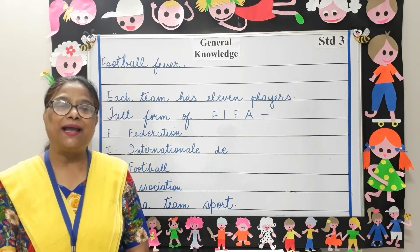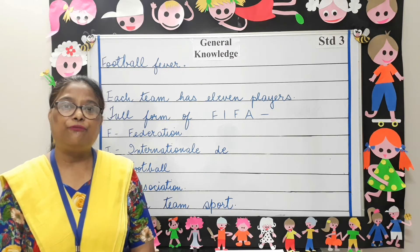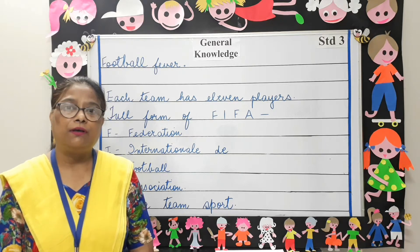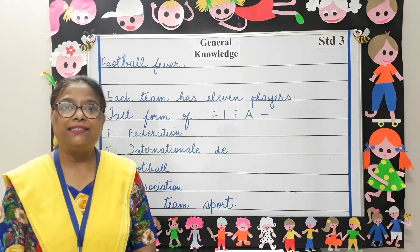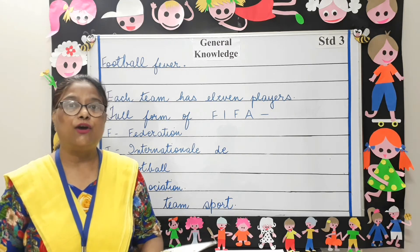Good morning parents and my dear students. In today's General Knowledge class, we will take up the lesson Football Fever from your GK book, pages 16 and 17. Open your book and let's read.